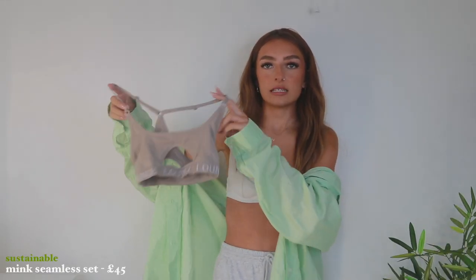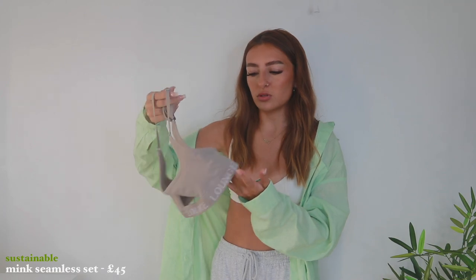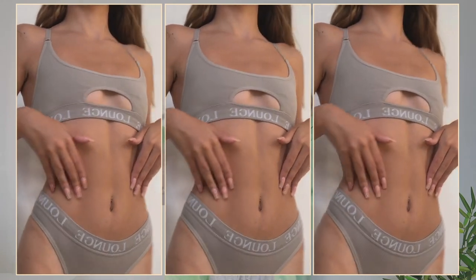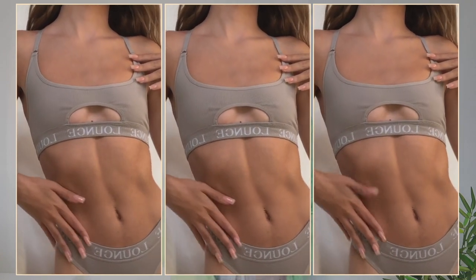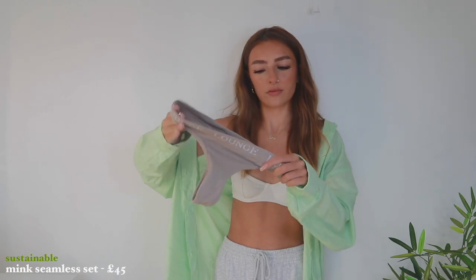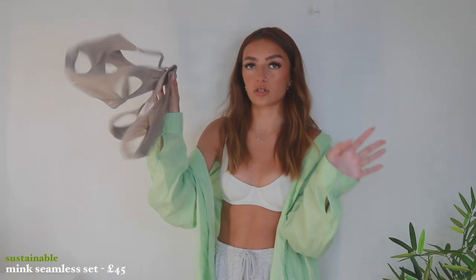I also grabbed the exact same set in a different colour — like a brown mink, sort of taupey shade. This looks gorgeous on every single skin tone, whether you've got super pale or super dark skin. It also has a cut-out on the back, which is a nice little touch to what would otherwise be a basic sports bra. The matching thongs I've worn a hundred times — they've literally just come out of the wash, clean wash, not dirty! These are both in a size extra small.